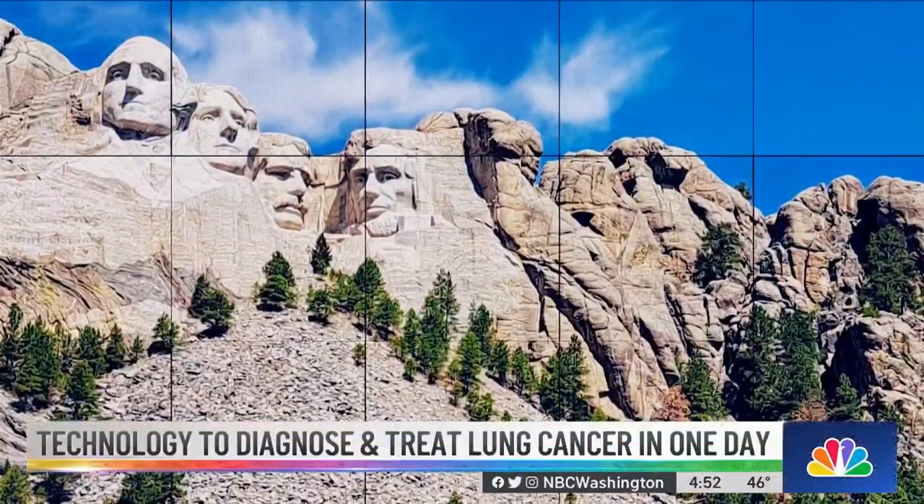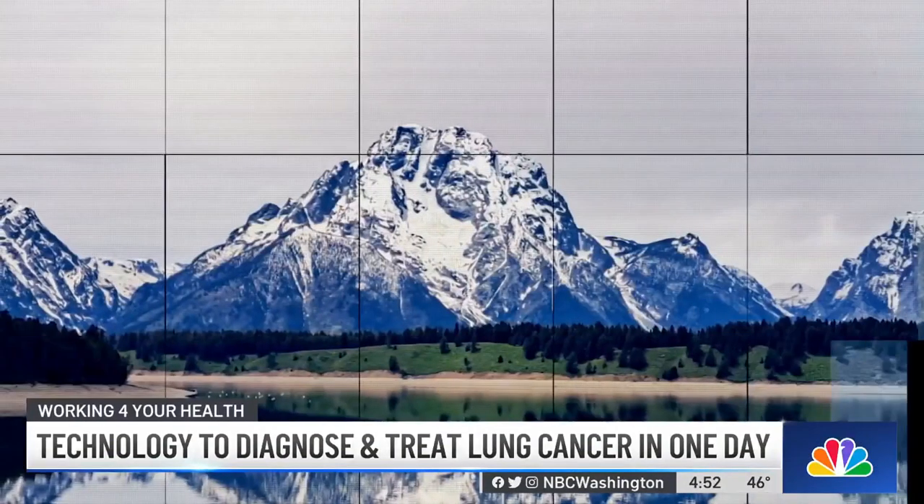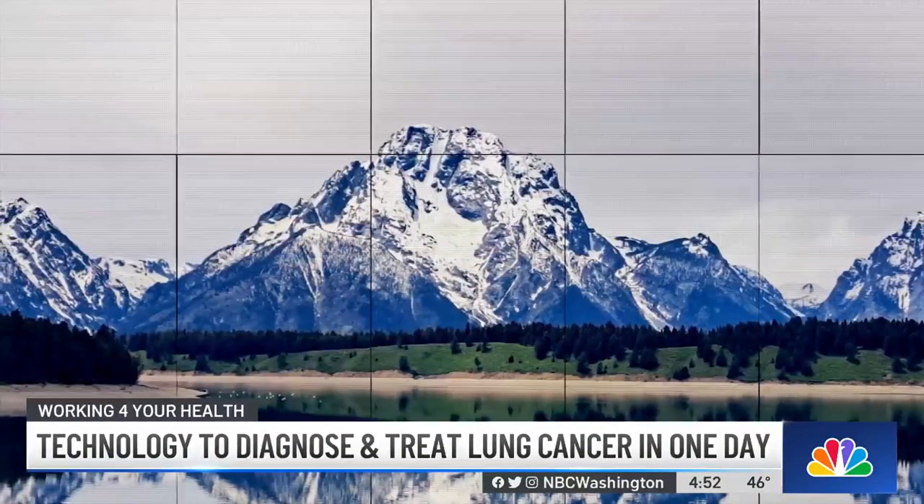It's a phone call you can never prepare for. I got in a car to take a trip cross country to national parks and about a week into that trip I got a call saying you have something on your lung that showed up on the MRI that we ordered.